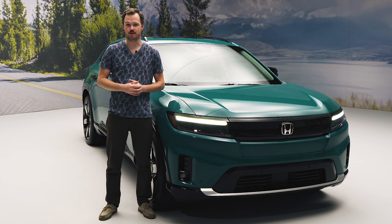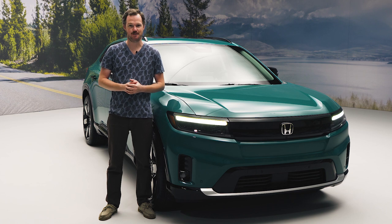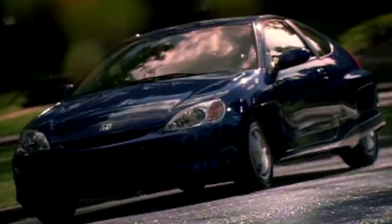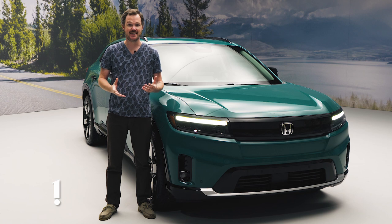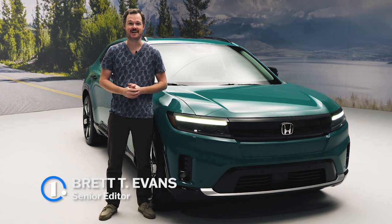For some reason, one of the world's most prolific manufacturers of hybrid vehicles has yet to produce a genuine effort at an electric car. The 2000 Honda Insight was America's very first hybrid, and it still holds the record to this day for internal combustion efficiency. And yet, we're only just now getting a look at the company's first long-range 50-state EV.